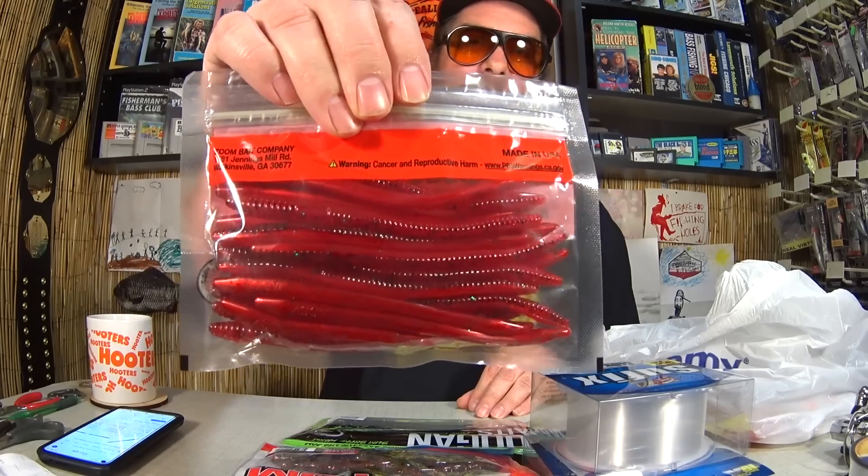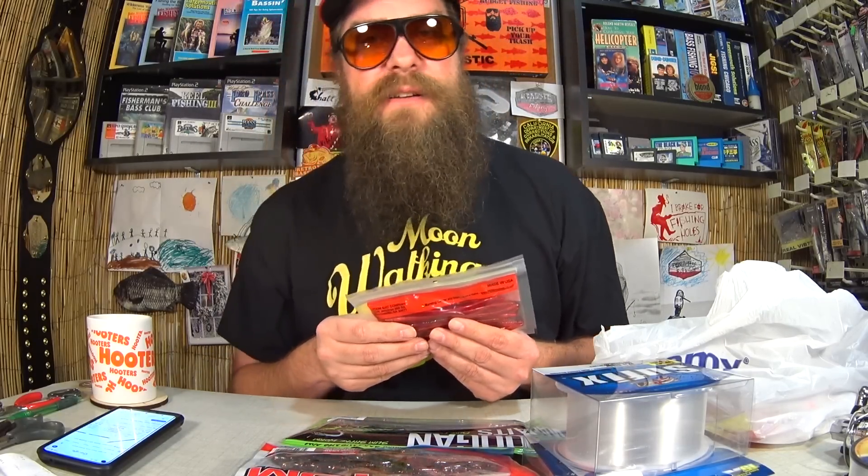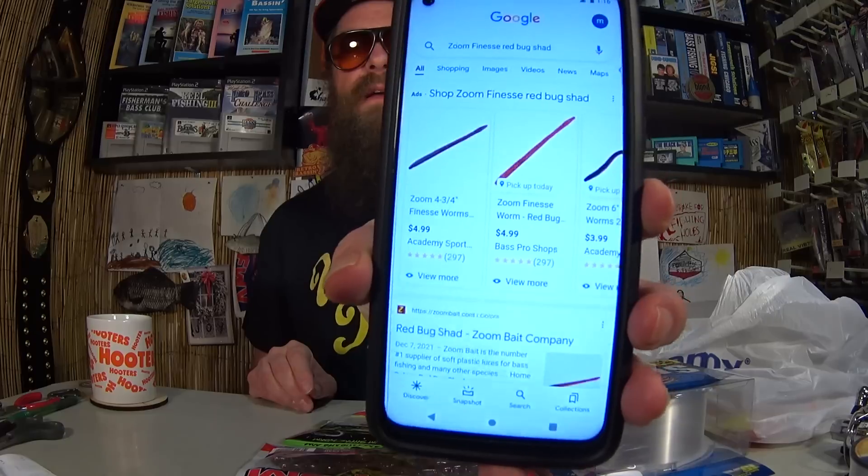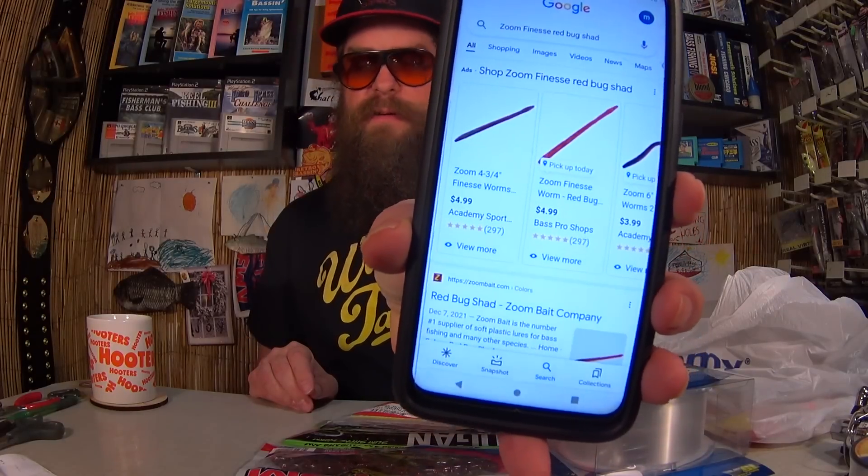Here's a pack of Zoom Better Than Salt Finesse Red Bug Shad — some Finesse Worms from Zoom in Red. One of my favorite colors, especially during the summer. For the Zoom Baits, $1.72 — that's a pretty good deal for a pack of worms from Zoom. Found them at Bass Pro Shops and Academy — $4.99 each retail. What did I pay? $1.72. That's a way better price, about $3.30 off. That is amazing.